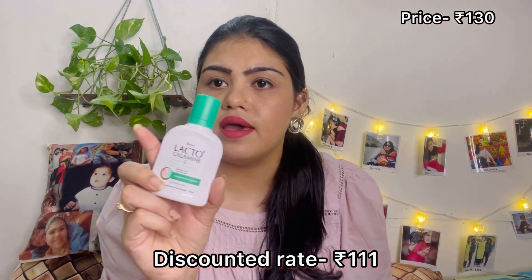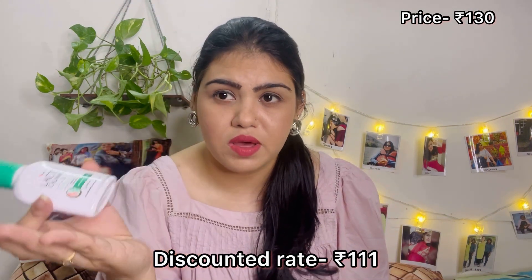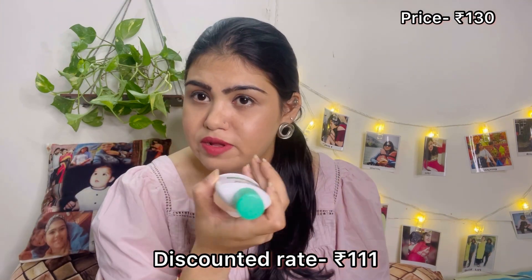Next up, I've got Lacto Calamine — I usually use the purple one, but I wanted to try this one, which is for excessive oily skin with aloe vera. That's why I ordered this smaller one to try first. This is around 200 rupees, and the discounted price will be mentioned in the description box.